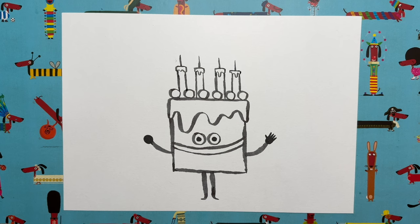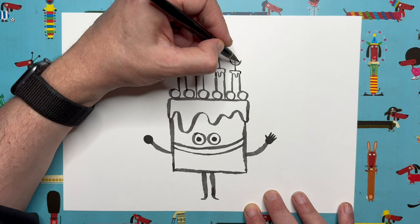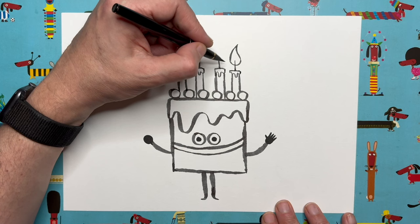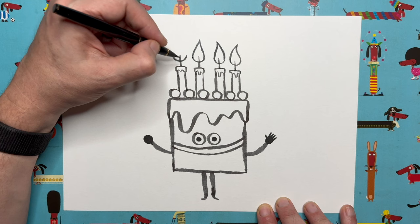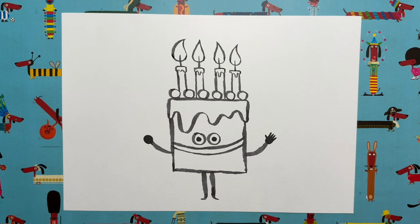Now for the flames. Start with a little smiley mouth shape that goes through the wick, then go up in a sort of S-shape and back down — there's one flame. Flames flicker and all look different, so start each one with the smiley mouth shape, but make the other parts different. This one going the other way, this one going straight up, this one going the other way again. There we go — the candles look like they're flickering!